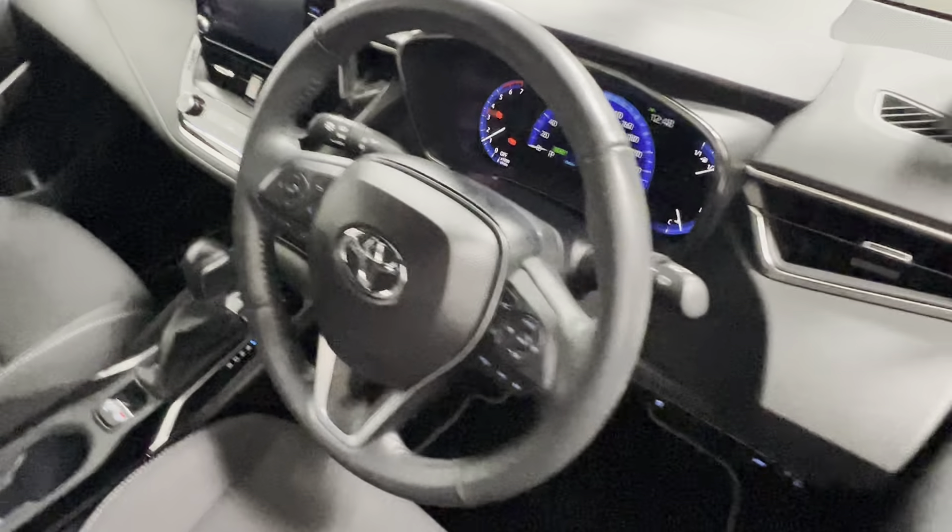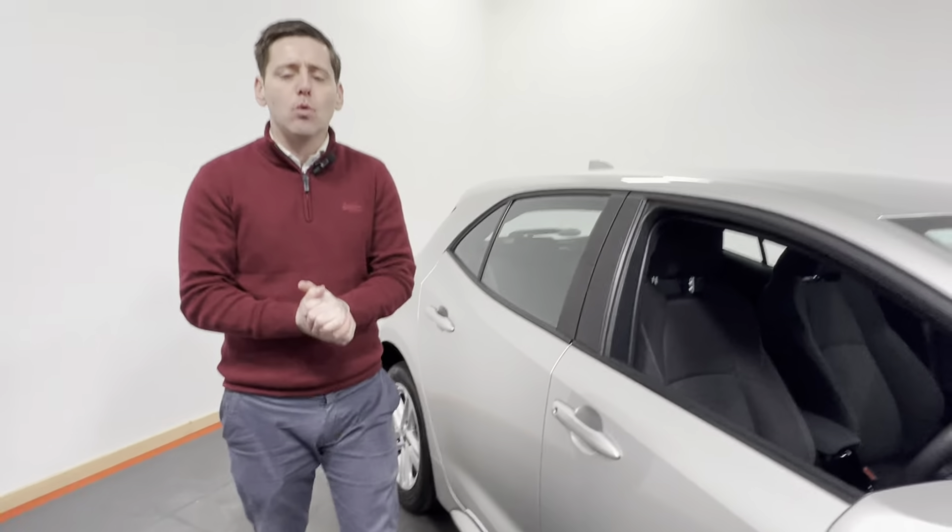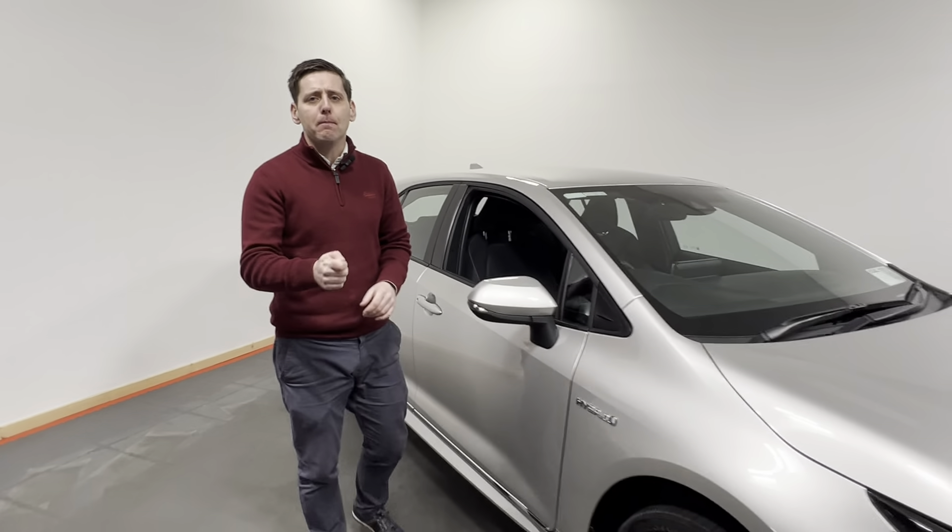This car has covered 52,491 kilometres and is available for immediate delivery.